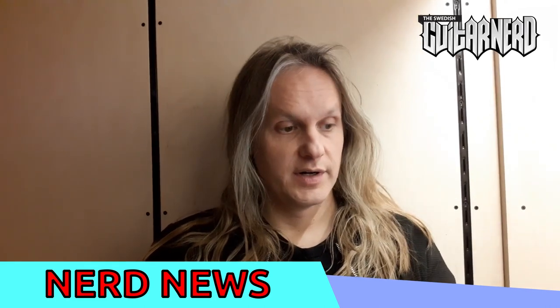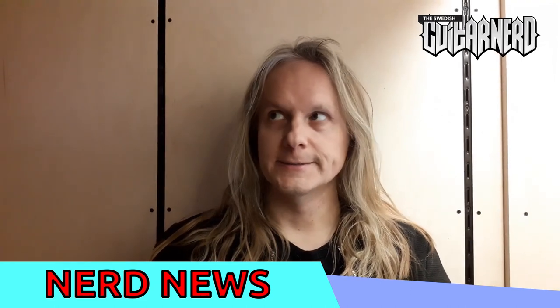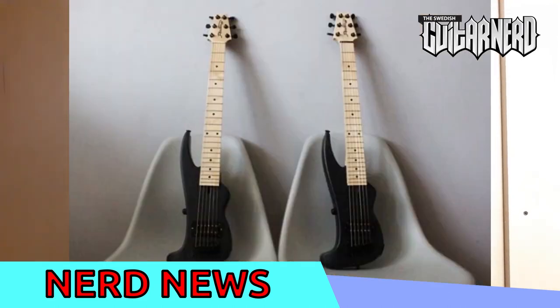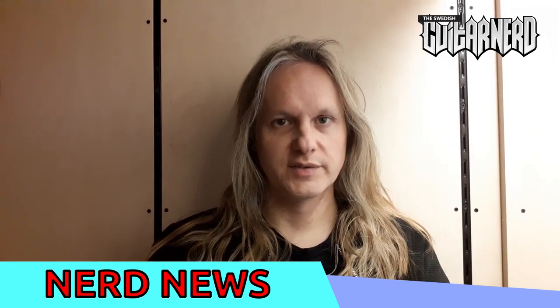When you look on the webpage, you make your decisions about the body woods, the neck woods, the fretboard, and what kind of frets you want. As you make those decisions, it actually affects the price.